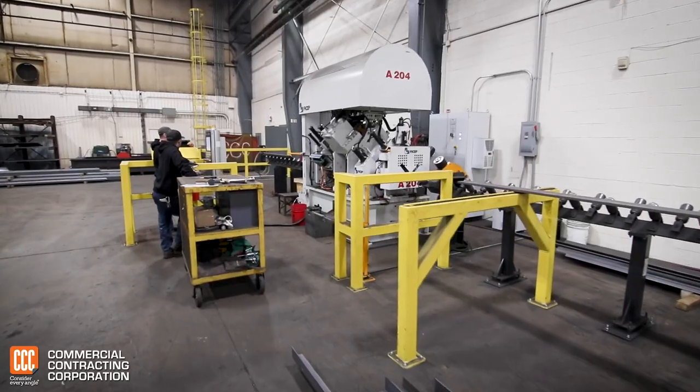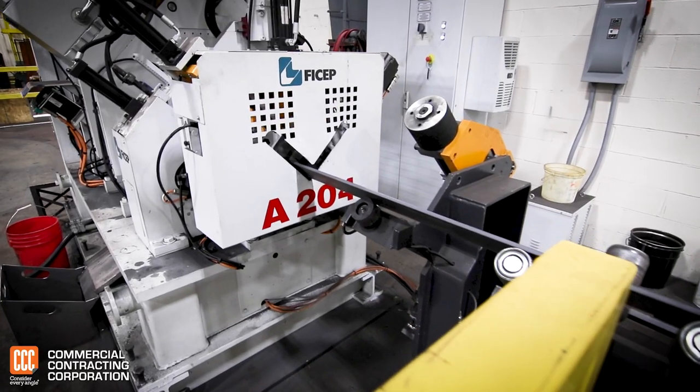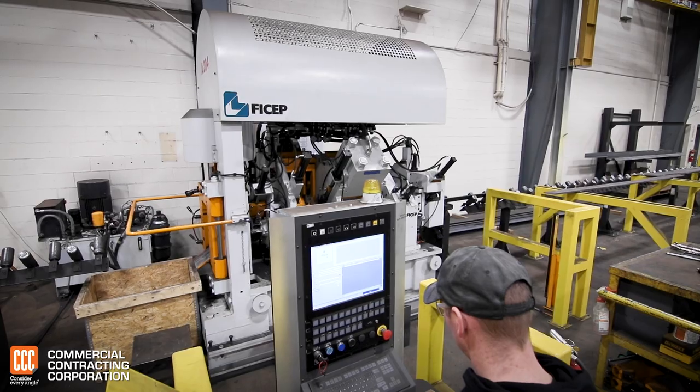The Fichep angle line provides the capability for angle 8x8x1 inch, which is one of the largest angles on the market.